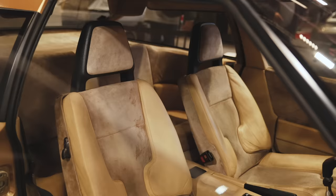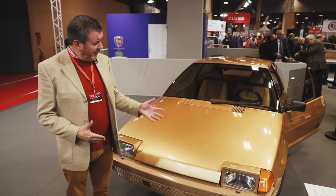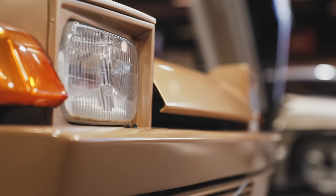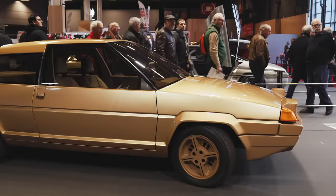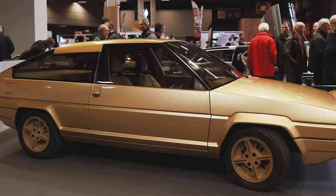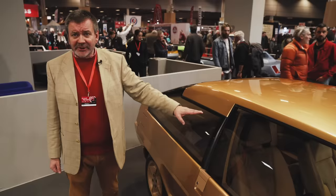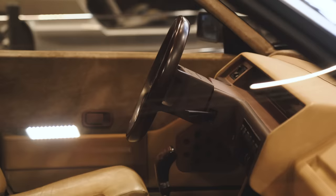Gandini and Bertone were doing a lot of work with Citroën at the time, and when Volvo rejected this design they took it to Citroën — lo and behold, it became the BX. Walking around the car you can see a lot of BX elements: the front indicators, the side swage line, and particularly this very unusual distinctive rear window shape, which you can see in early versions of the Citroën BX, launched a couple of years after this car.